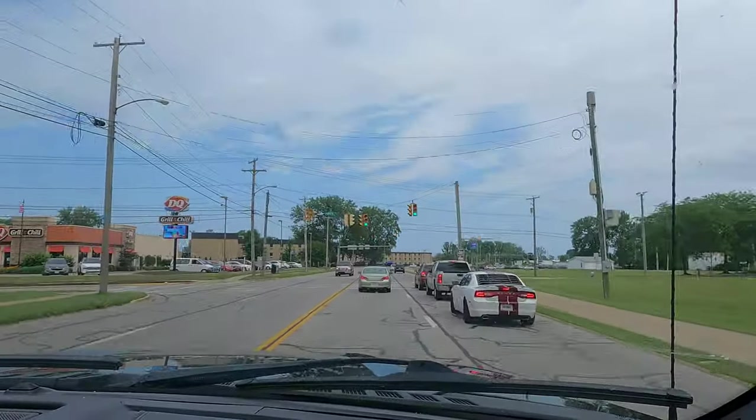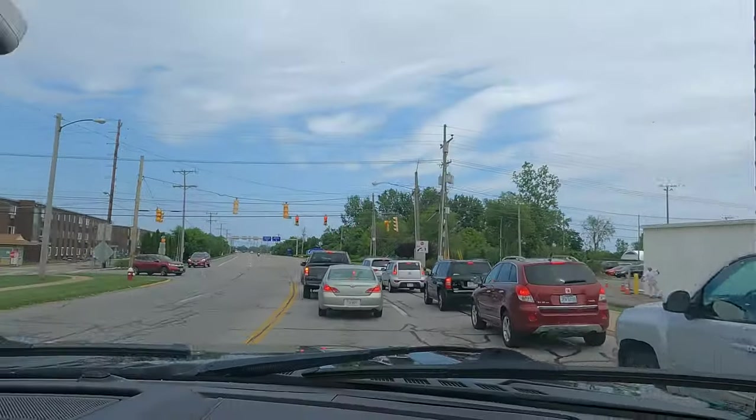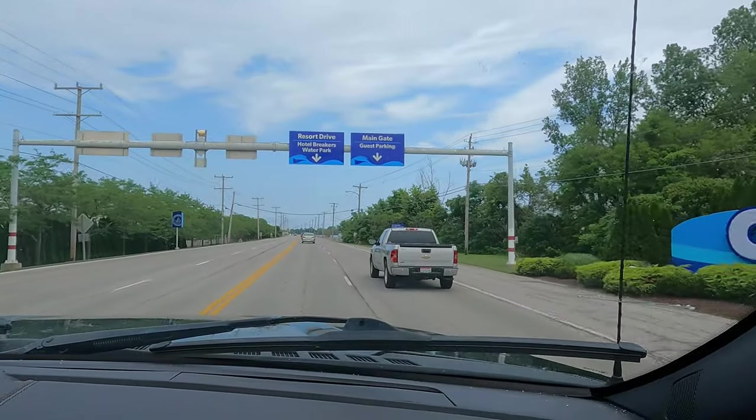We spent two nights and one full day at the park on July 2nd, and we found five things that helped us make the best of that one limited day that we had there.